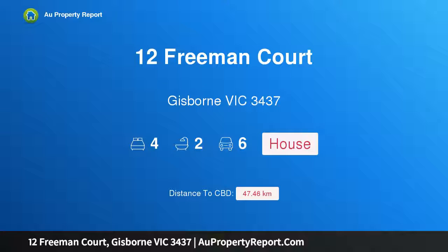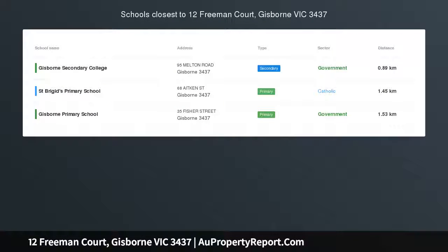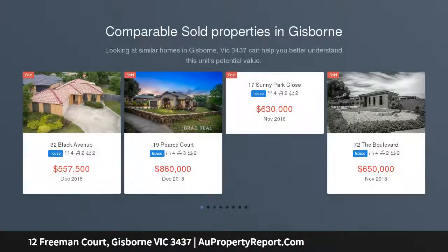I am glad to introduce property 12 Freeman Court, Gisborne Victoria 3437. Double decker — two stunning decks are the stars of this spacious four-bedroom home, where your family will enjoy contemporary comfort and room to move.